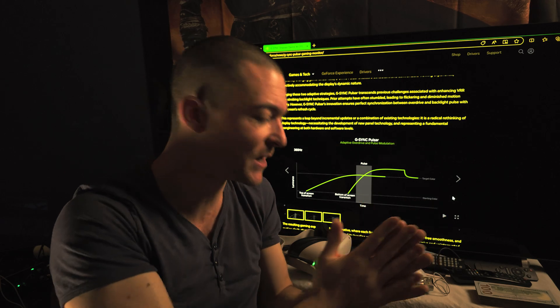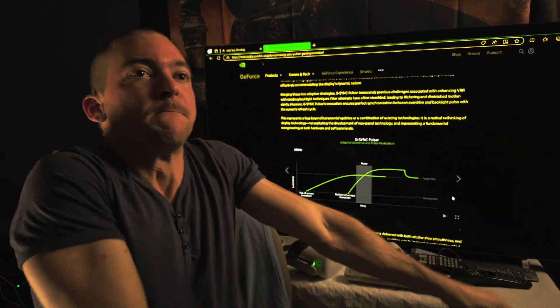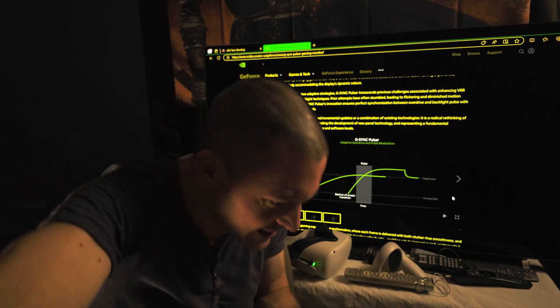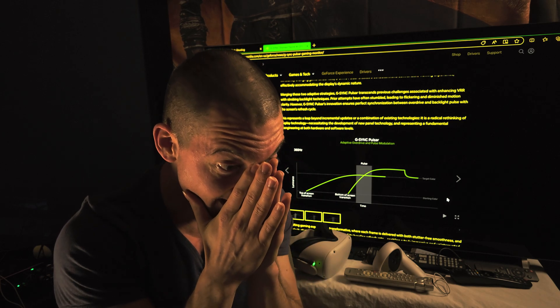So what is it? Are we going to get perfect blacks with this? Because if that is the case, take my money — I'm just going to drop everything I have. Because that's just end-game. End-game monitor.